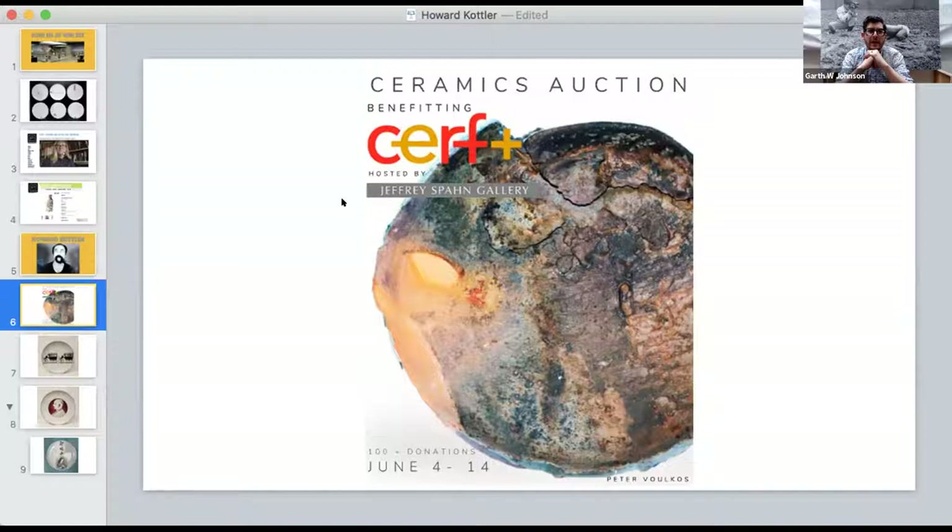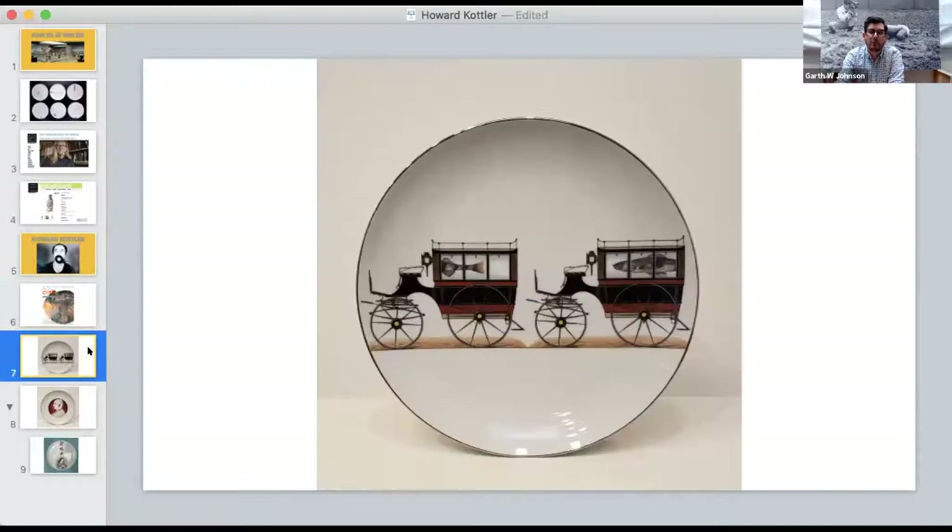Artists from residency programs I have run have been recipients of the Craft Emergency Relief Fund, and now is an incredibly important time to support this private infrastructure for the craft world. You can find the SURF Plus auction online — there's an incredible flip book. Paul Cthulhu and the estate has donated two pieces. If you do not own a Howard Kotler, this is your chance to own one and support a worthy cause. Paul, would you like to say anything about these two pieces?